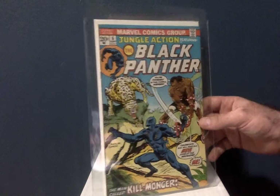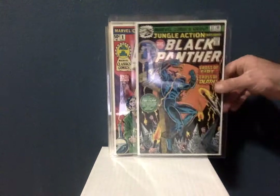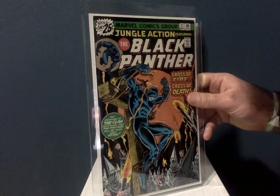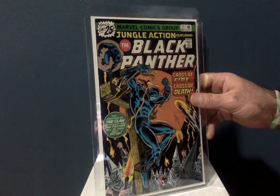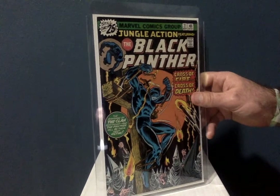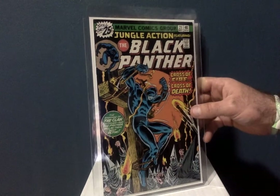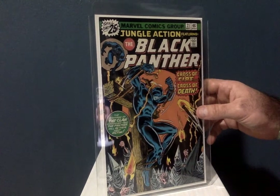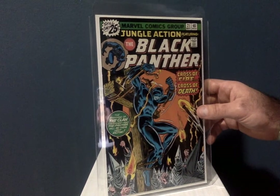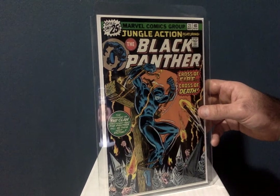I'm a big Black Panther fan. This is Jungle Action number 21, another John Romita Senior cover. I love this — the whole KKK thing going on, guys in white hoods, we all know what that is. I got this off eBay, about an 8.5, under 10 bucks — maybe even five or six dollars.